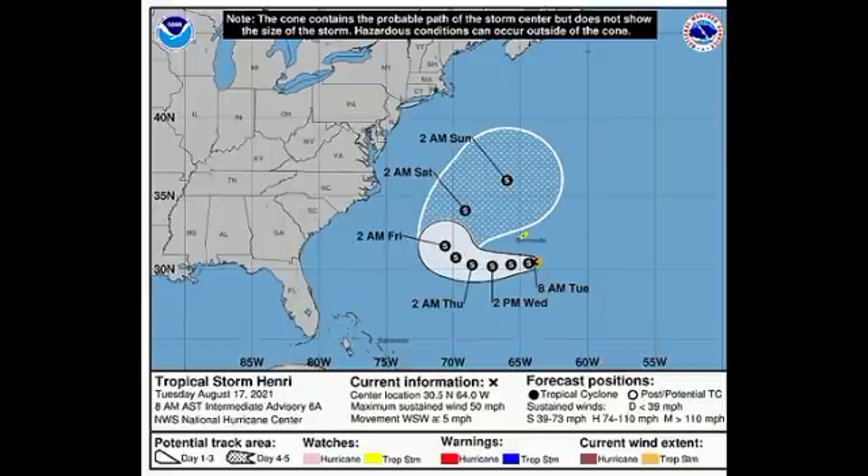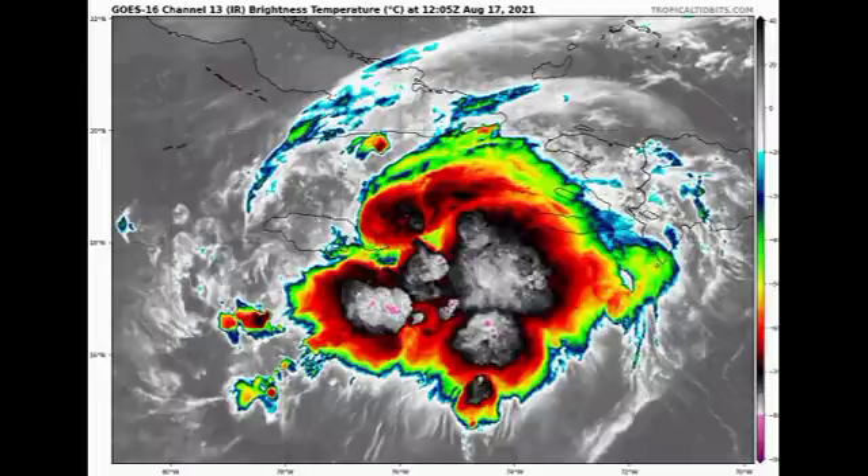Now let's look at tropical storm Grace. Grace was a depression and has now re-strengthened into a tropical storm. Looking at the satellite imagery right now, it is not very organized but it has a lot of convection going on, and some of those tropical storm-like conditions are just arriving in eastern sections of Jamaica. As the system makes its way by or potentially over us, conditions are expected to become more dangerous throughout today.